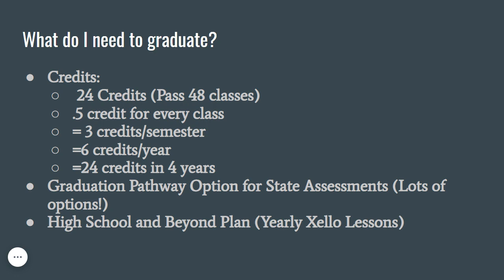On top of earning the 24 credits towards graduation, you also need to meet one of the graduation pathway options required by the state. Your school counselor is familiar with all of these options and will work with students to find the best possible pathway. You also need to complete a high school and beyond plan. This plan is developed over the 4 years of high school by completing various lessons in our career exploration program called Zello.